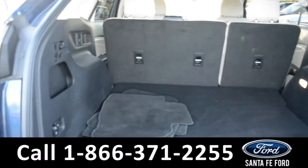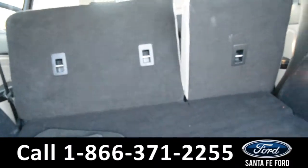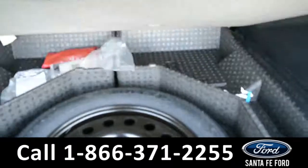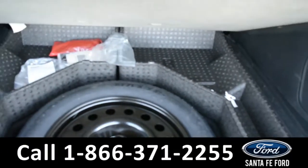Here's a look into the trunk space. There are controls to make the seats power fold, as well as a storage compartment that has room for your spare tire.